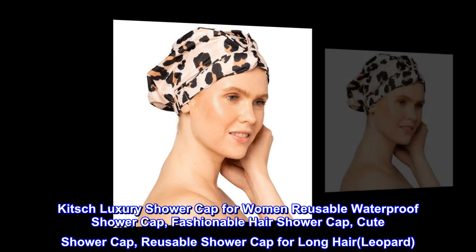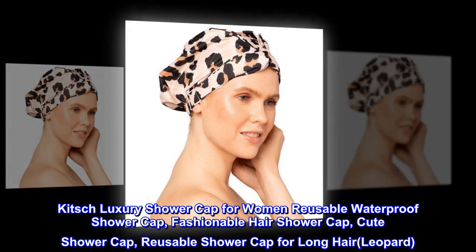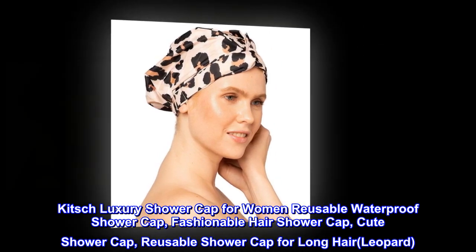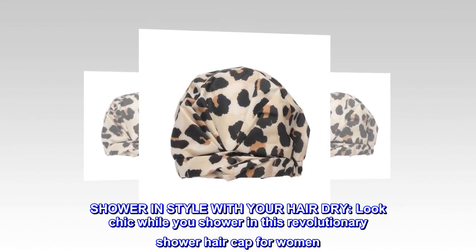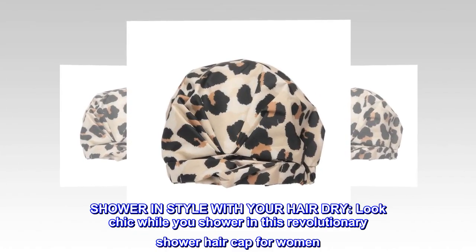Kitsch Luxury Shower Cap for Women — reusable, waterproof, fashionable, and cute shower cap for long hair. Shower in style with your hair dry. Look chic while you shower in this revolutionary shower hair cap for women.